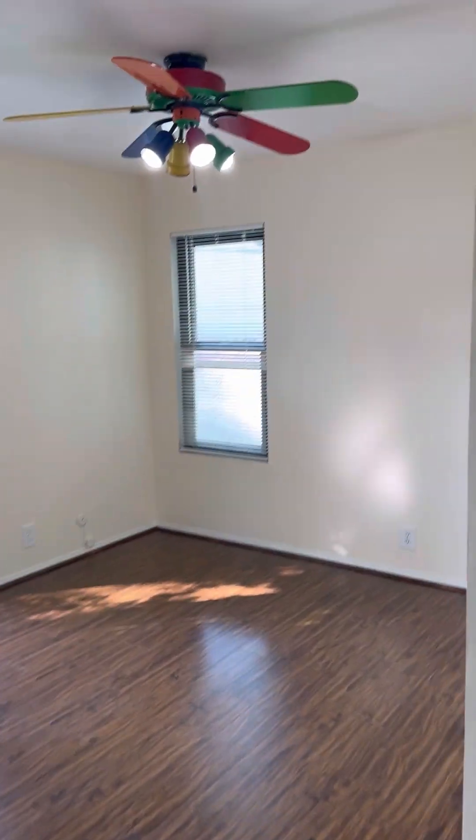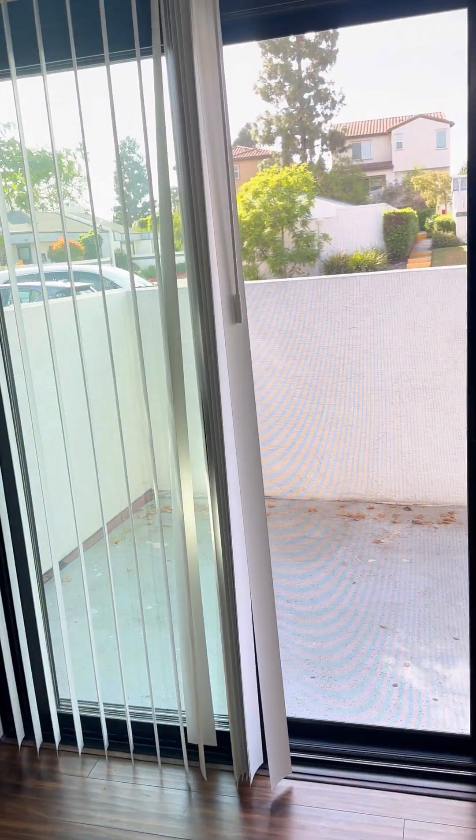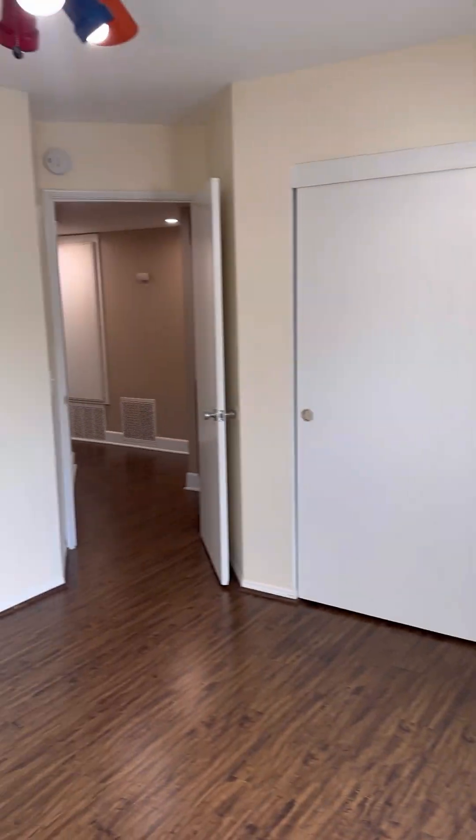And then this is the guest bedroom. It goes out to the patio. There's a big closet here — let me show you how big the room is. Nice and breezy; there's a lot of air when you open up the windows.